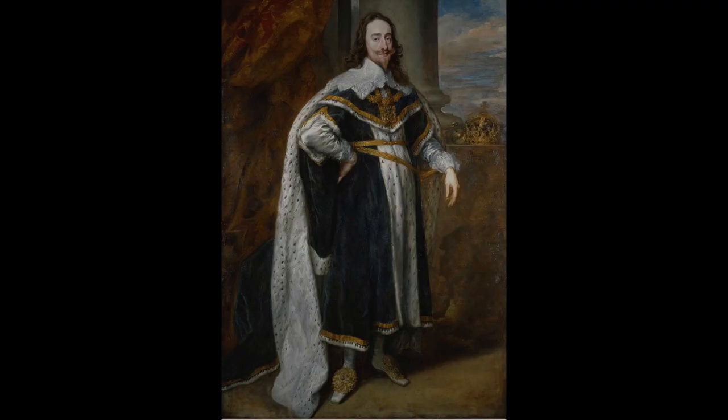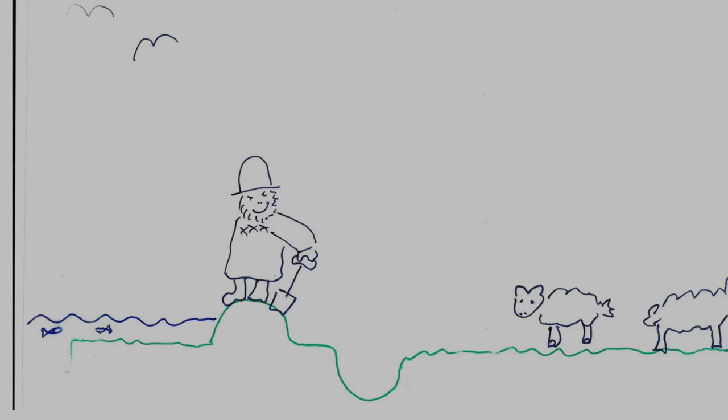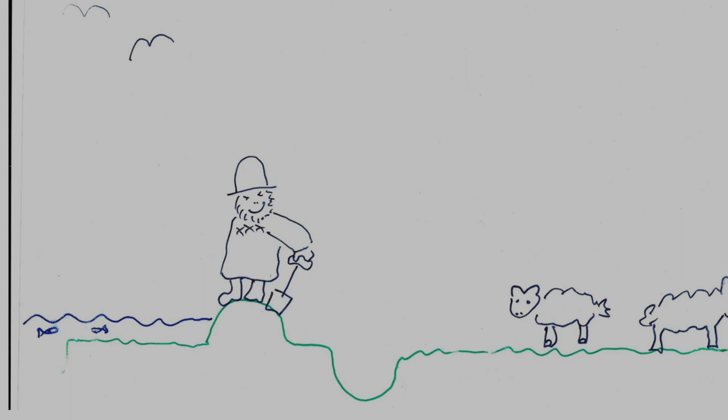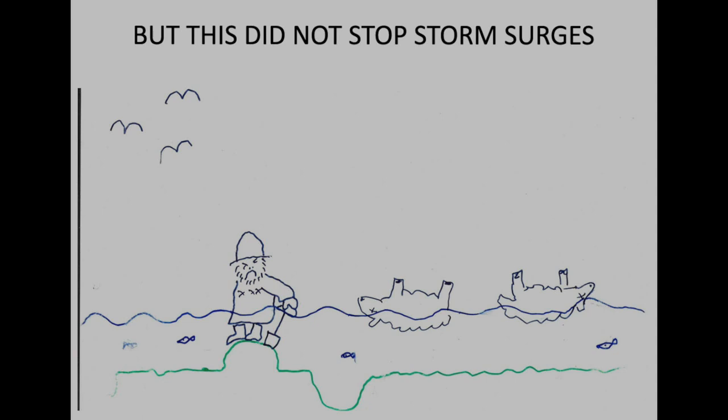A salt marsh on its own produces one and a half tons per hectare per year of fish food and dead vegetation. What happened was in Charles the First's time, the Dutch came over at the King's invite and drained the fens and put sea walls up. People thought they were doing the right thing, taking what they saw as a useless area and making it, shall we say, productive — you could grow food, have sheep. So salt marshes themselves were seen as absolutely useless.